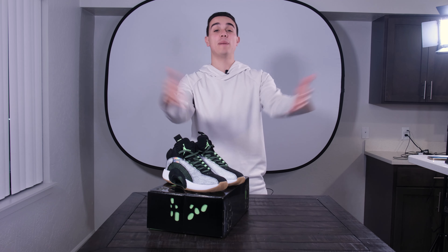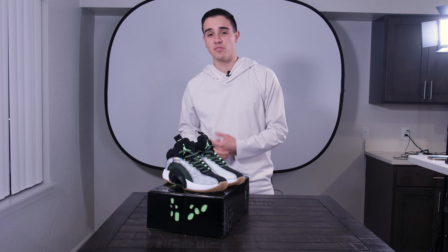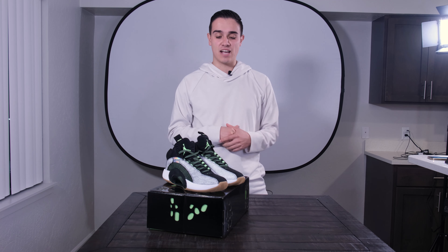Hey, what's up everyone, welcome back to Product of Kicks. This week's episode I take another sneaker from the vault — a personal collection of mine of over 500 pairs — and we're going to dive into the Air Jordan 35 Bayou Boys.